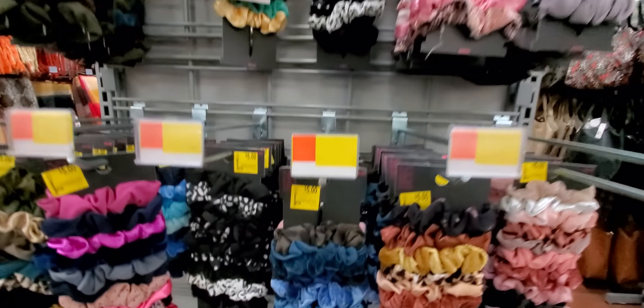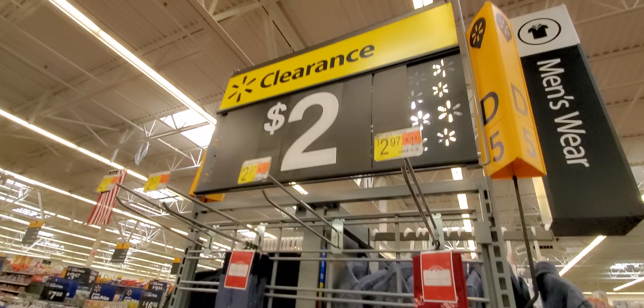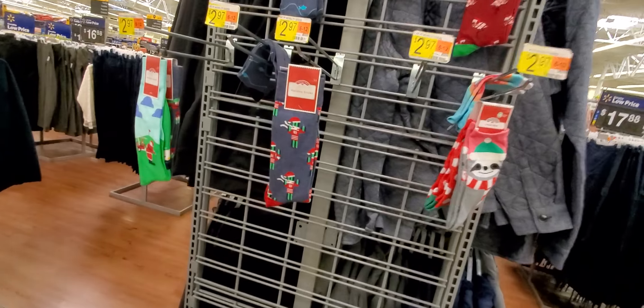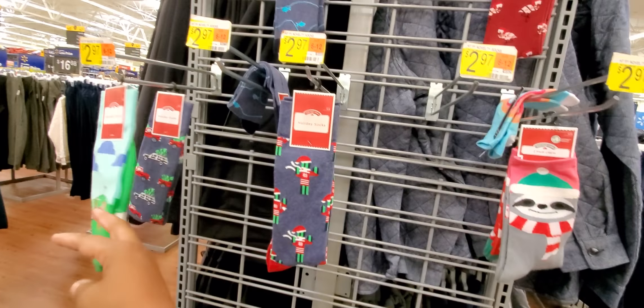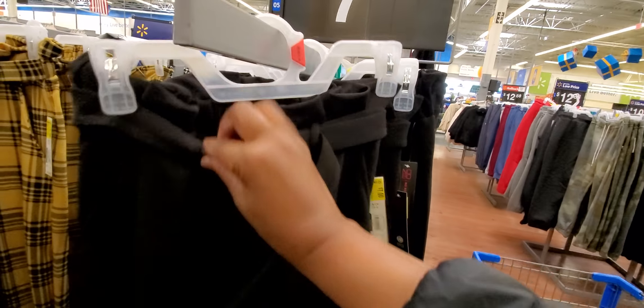Clearance on all of the hair stuff — five bucks on these hair scrunchies. That's a whole big set of them for $5. I just saw this lady take like all of these socks — they're $2. Holiday socks at the last minute. Everybody is looking for holiday socks so they got $2 socks. Even if I don't have it in my store, I'm showing you because your store might have it. They're going to clearance out their little girls' pants right here.